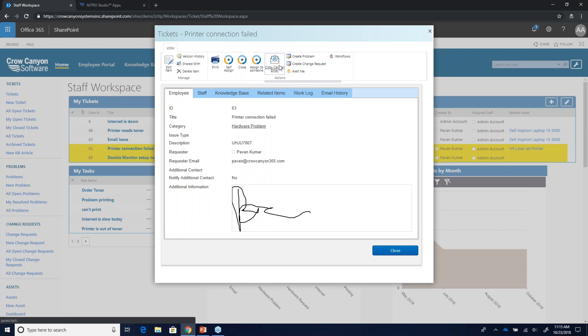A question: is it possible to add other custom actions to that ribbon? Absolutely. Custom actions are part of our Nitro Forms, and that's something we can cover in more depth during a specific Nitro Forms demo. If you're interested in knowing more about custom actions or the forms, please let us know — we'd be happy to show you.